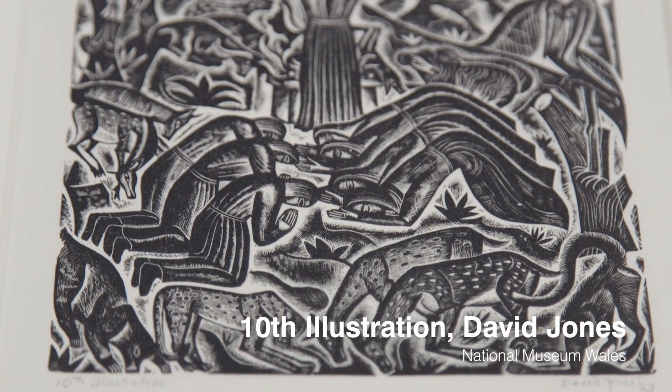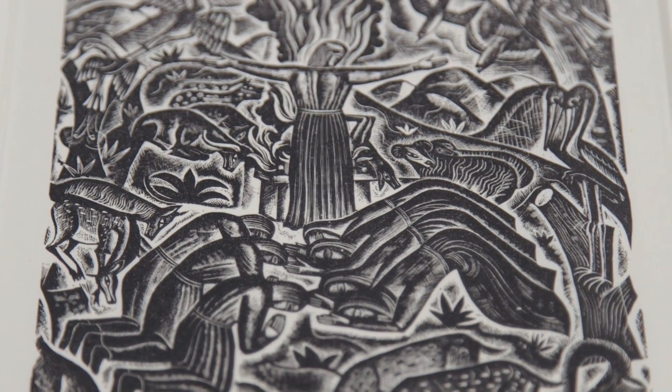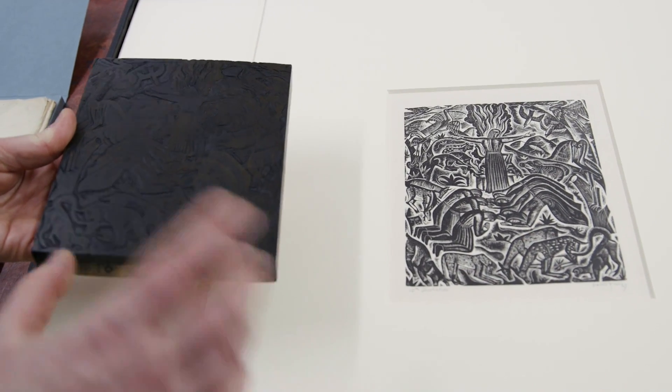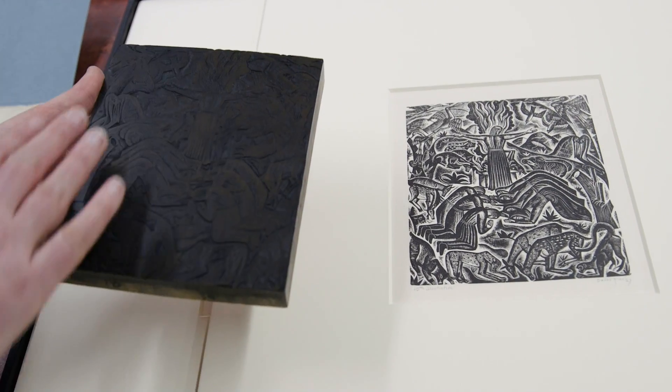We also have the prints from the blocks — these are the original prints that David Jones produced for a commission. If I put these side by side you'll see that this is the block from that print, but obviously in reverse.